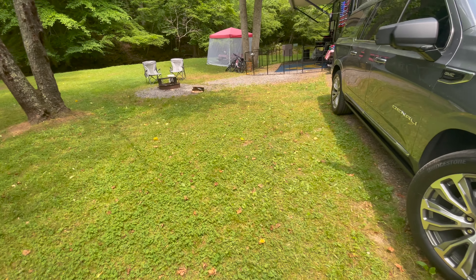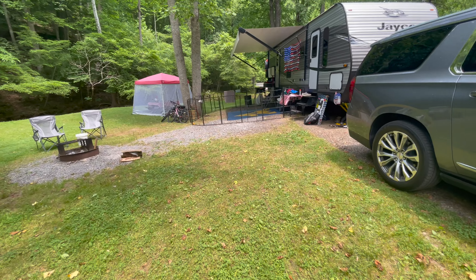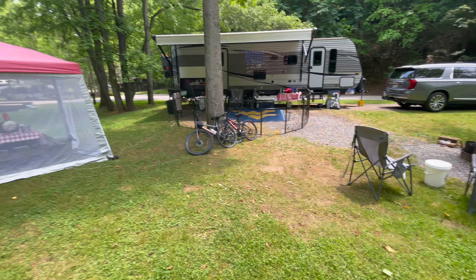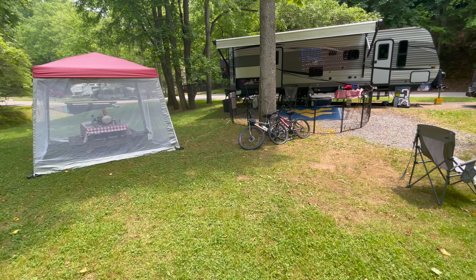All right guys, so that is site 15 at West Virginia State Park, Cedar Creek. As you can see, big nice campsite — it's got its pros, it's got its cons, like every site in every campground. There are better ones here and worse ones here, but this one's actually pretty nice. I am getting back to camping, so I'll see you guys on the next one.